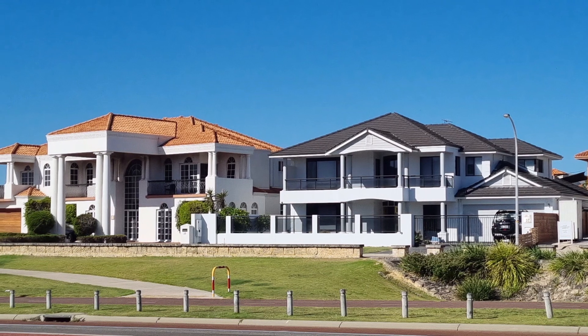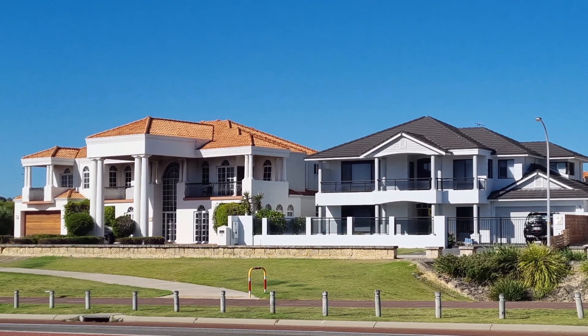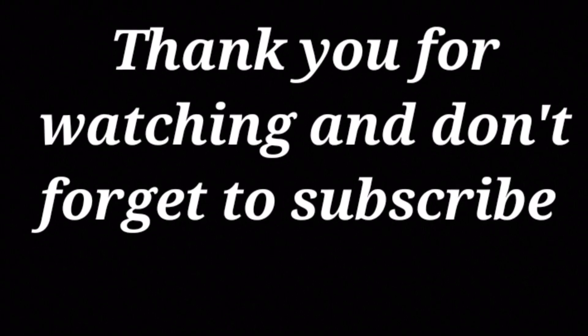There'll be a further video profiling the area a bit more later in the holiday, so don't forget to hit that subscribe button. That's pretty much it for this episode, guys — don't forget to subscribe and come back for further videos of our adventures in Perth.